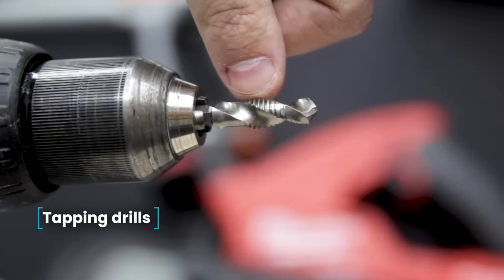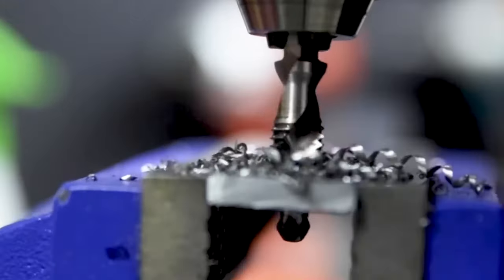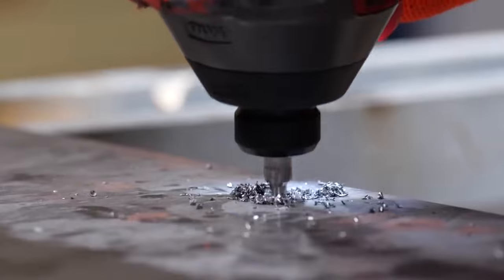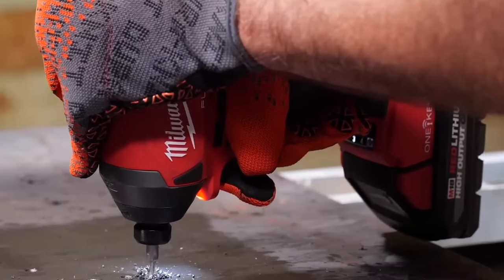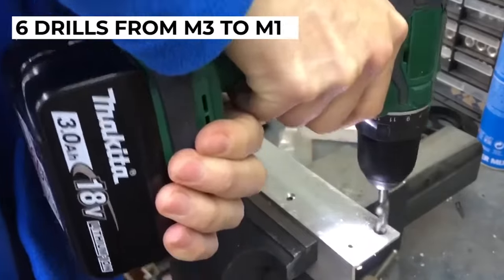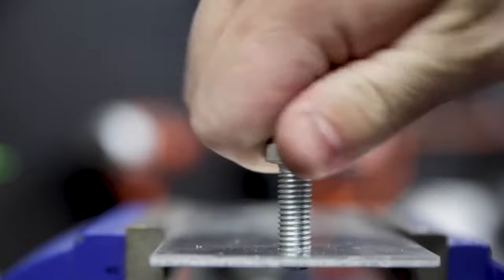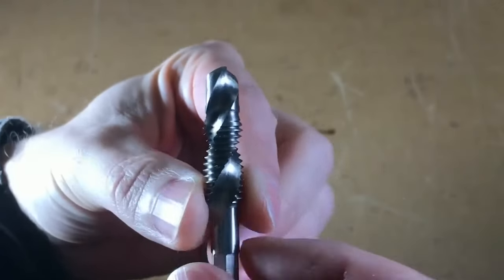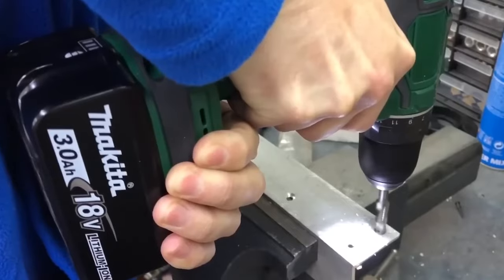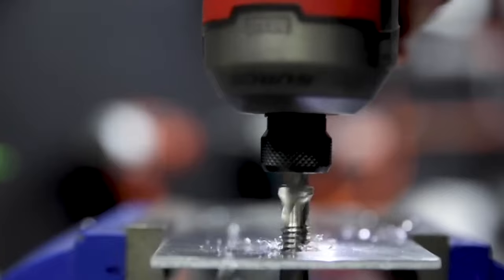Tapping Drills. It often happens that an old thread has come off and a new one needs to be cut. To make this process easier and faster, special drills with a tap have been invented. They are clamped in the chuck of a drill or screwdriver like ordinary drills, and you can cut the necessary thread effortlessly. For better quality work, you should set a low speed on the drill so the sharp movement does not damage the thread. The drill bits are made of steel, the diameter of the head is 6.35 millimeters, and the shape of the head is hexagonal. The set contains 6 drills from M3 to M10, suitable for aluminum, plastic, and soft metals.